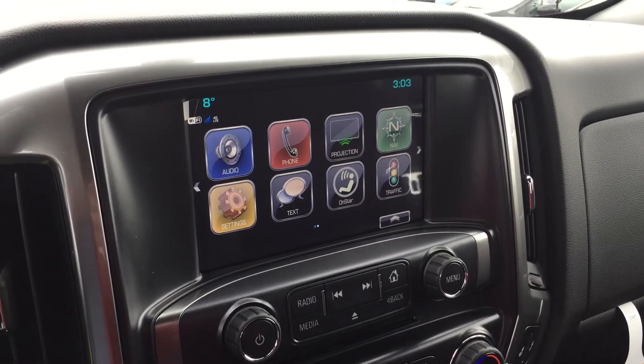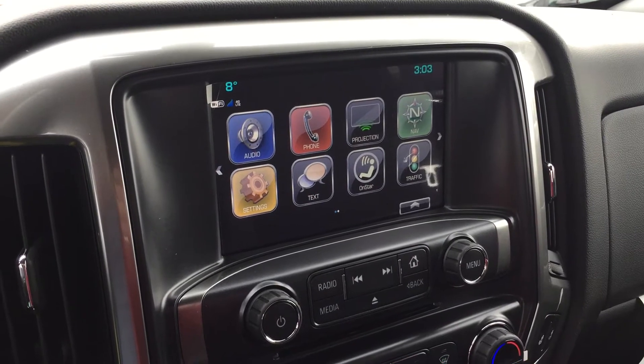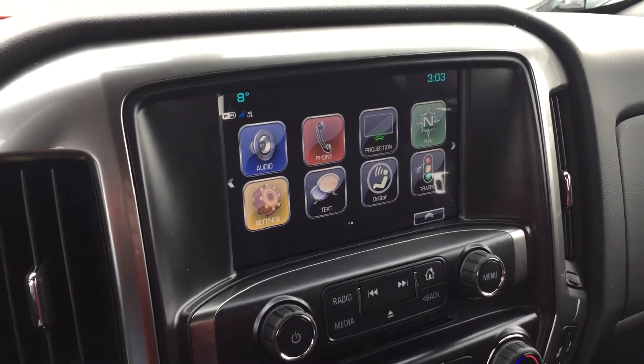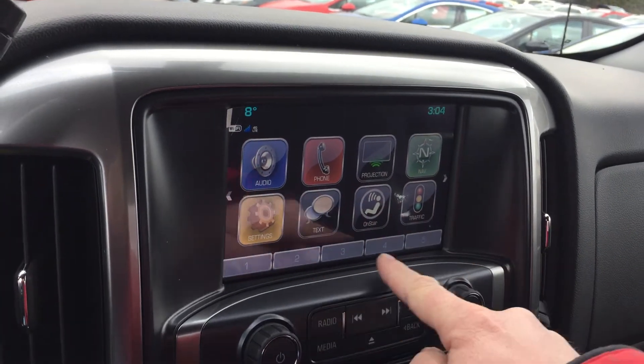You have the time, temperature, audio, phone, projection, navigation — a beautiful bonus feature there. Settings, texting, OnStar, traffic, touch controls, and shop. You do have your memory presets here as well. You have a slot for CDs.